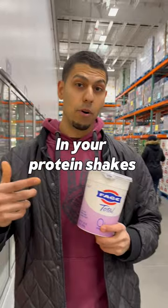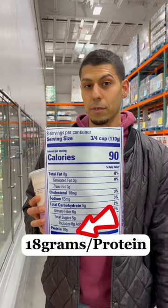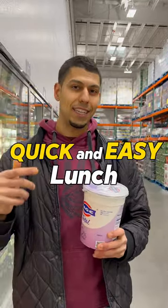5A total, and your protein shakes can be even creamier — 90 calories, 18 grams of protein. We're going to pick one of these up. Quick and easy lunch.